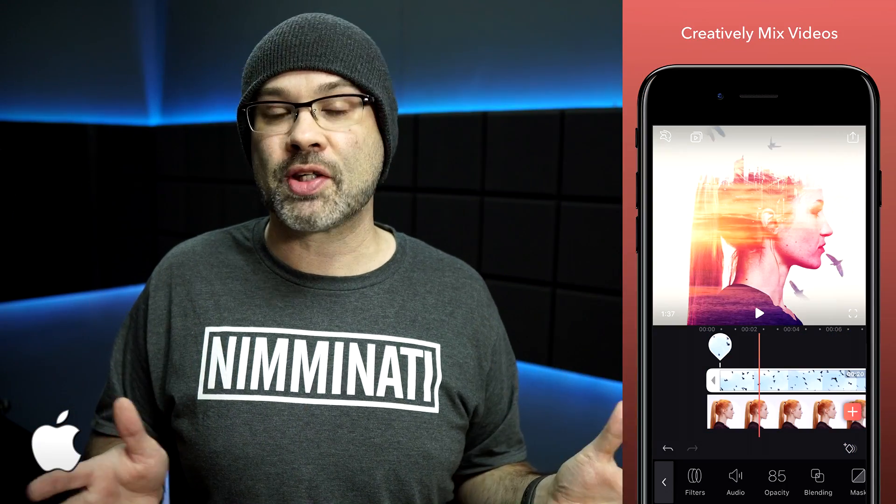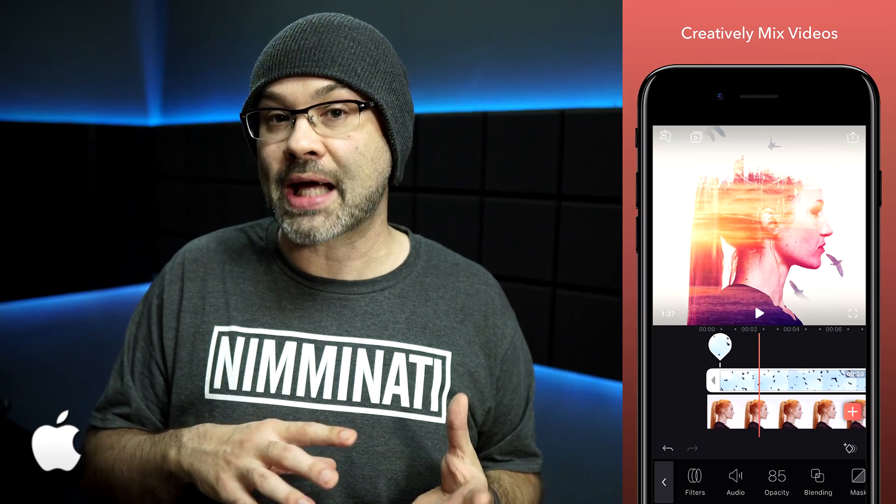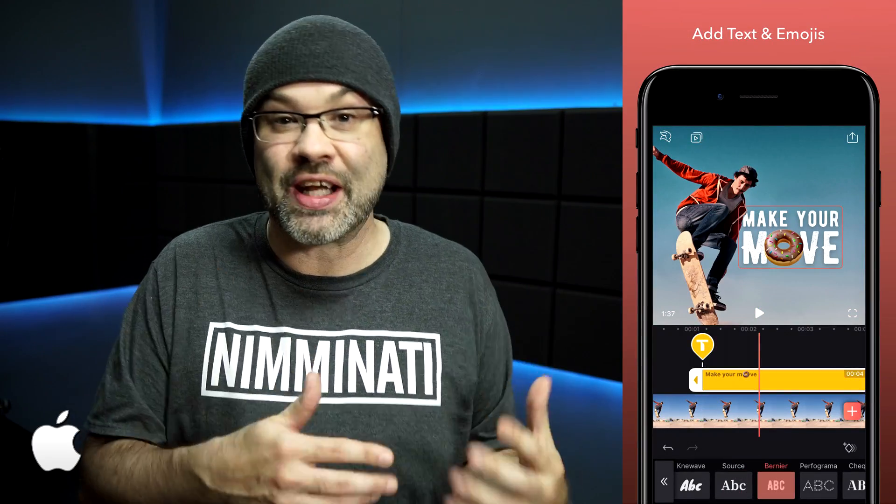Next up is Enlight Video Leap, and this is a very creative and very powerful app. You can do really cool things like take your video, put images on top of it, and do double exposure and blend them all together. Video Leap has green screen, it has key framing, it has a ton of special effects, overlays, and you can build things up in layers. This is a really powerful and very creative app, so if you wanna push the limits and see exactly how creative you can get with video on your phone, check this app out. If you are looking for free apps only, I'm gonna put a link to a video that'll give you some of the best totally free apps, so make sure to check that out.